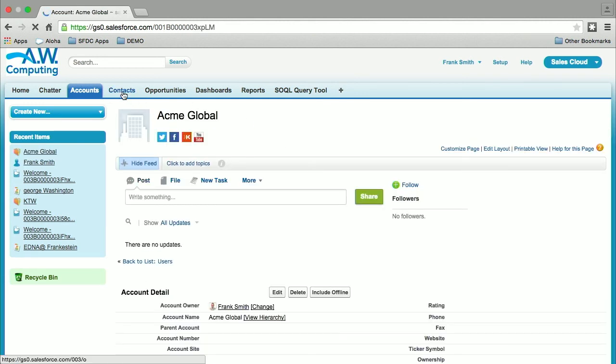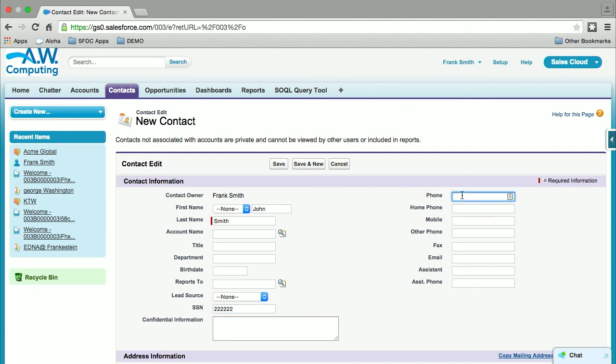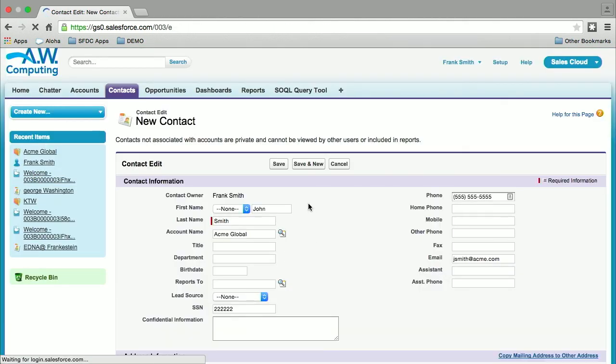I'll go ahead and create a contact and associate it to the account we created through the lookup search, because I want to show that search also works. Let's just call it John Smith. Let's put some invalid social security number because we want the validation rule to pop up, and add a phone number. Then let's search for the encrypted account — we have a match here. Remember, the account name is encrypted. And hit save.